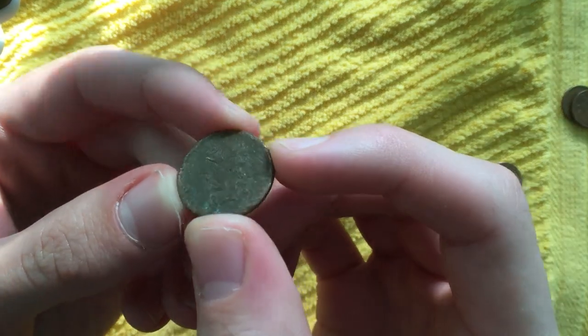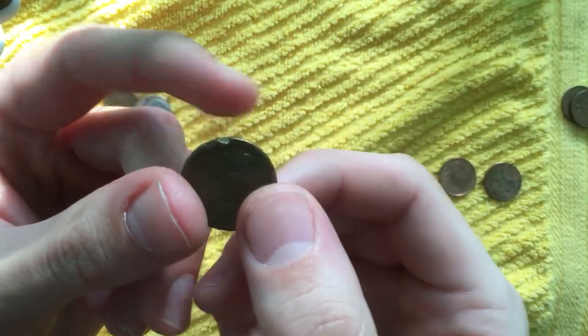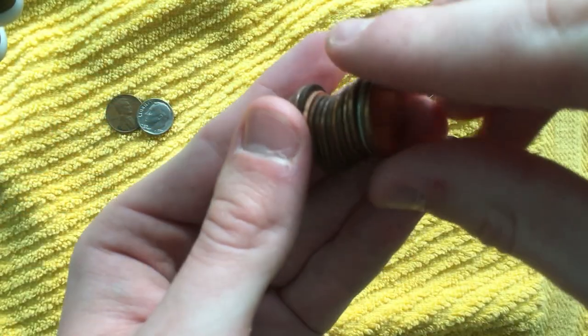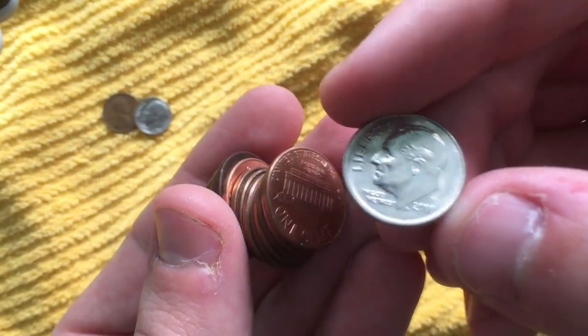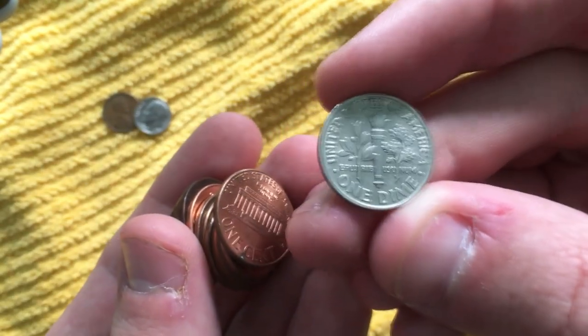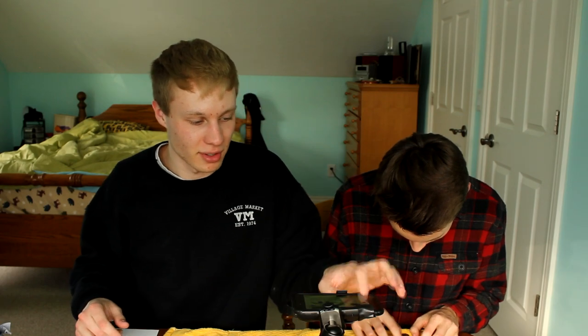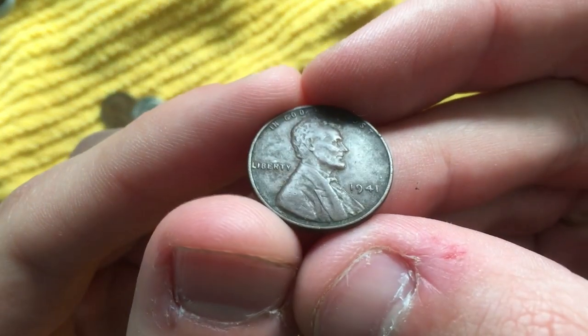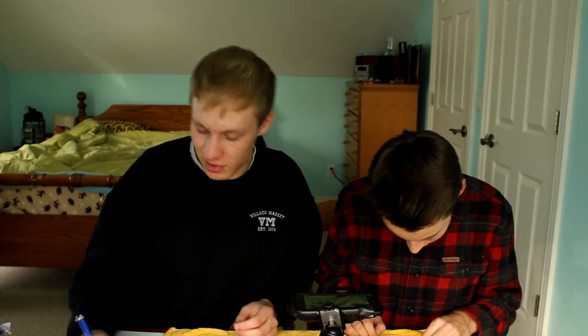Same roll as that dime, I found this really beat-up penny — it's got to be a memorial because you can see the lateral line across it. These customer-wrapped rolls are going to end up being pretty interesting. I just poured this roll out and got the same situation — a dime in the roll! It's a 2000 Philadelphia dime, actually a little bit offset, which is kind of funny. We'll add nine points to my score. Then I found a 1941 wheat penny right off the bat — worth five points, which brings me up to Kevin's exact score of 14. We got a wheat and a dime in the same roll.